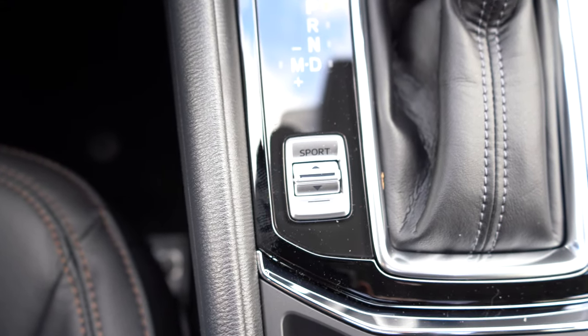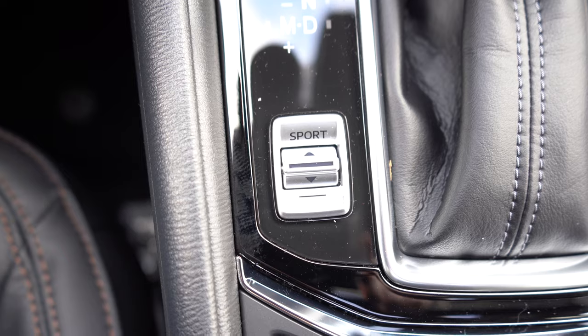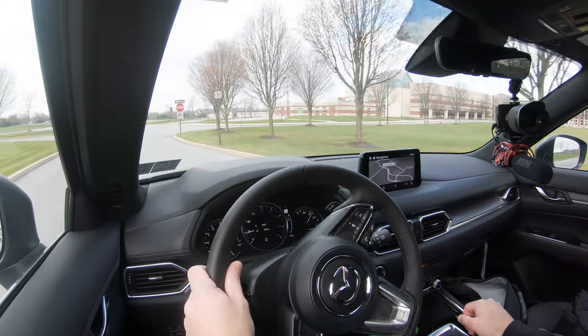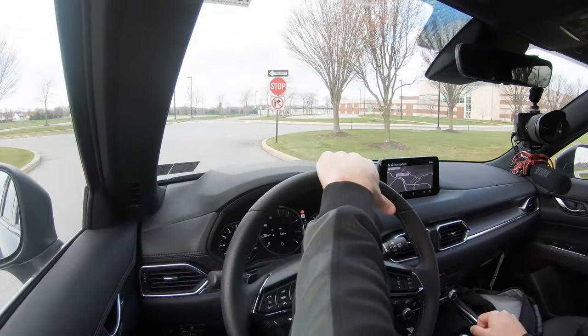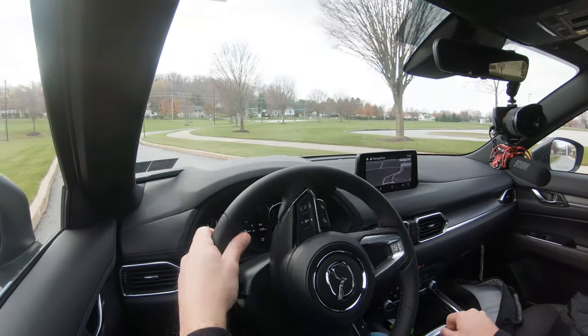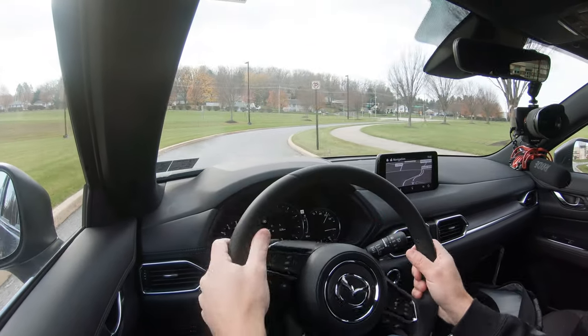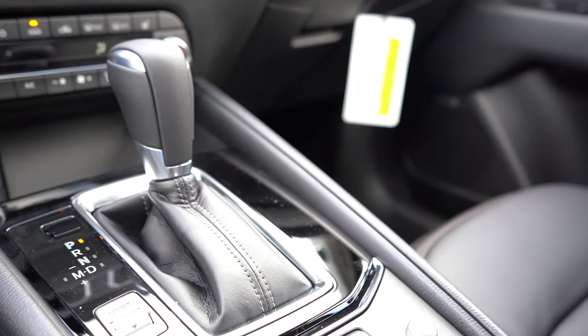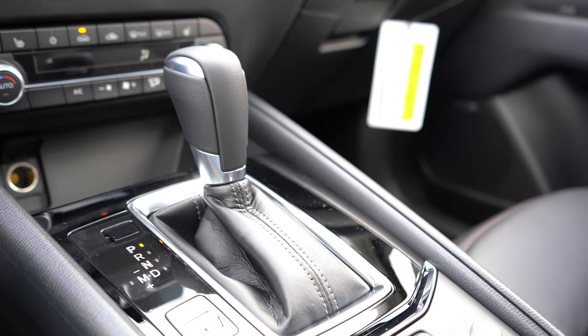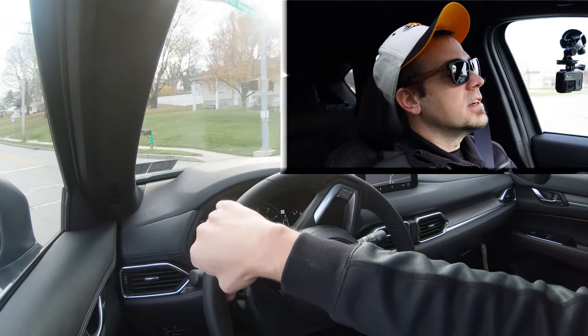There is a sport driving mode located just to the left of the shifter that adjusts shift points and throttle response. For the paddle shifter test, I pushed the shifter all the way back and to the left to take full manual control, then pulled out onto the road in first gear.